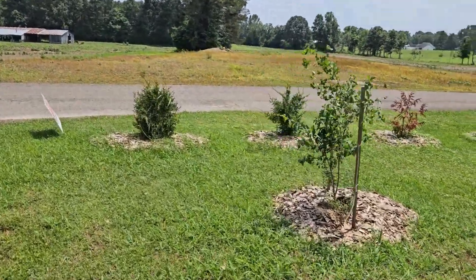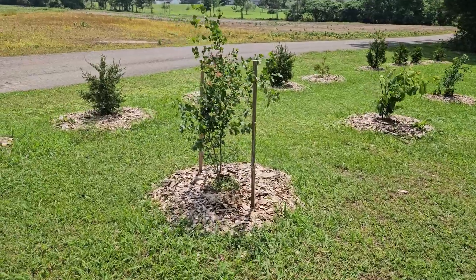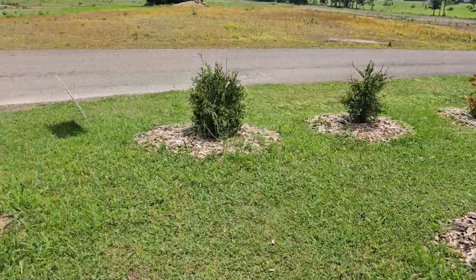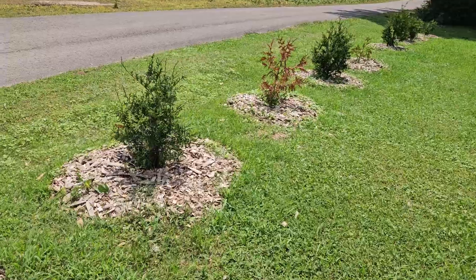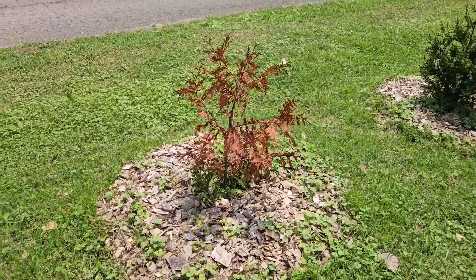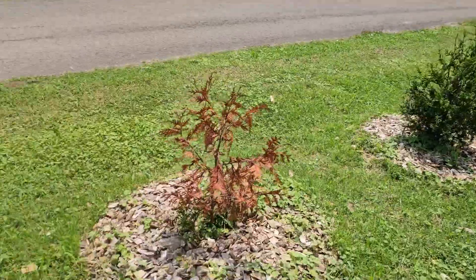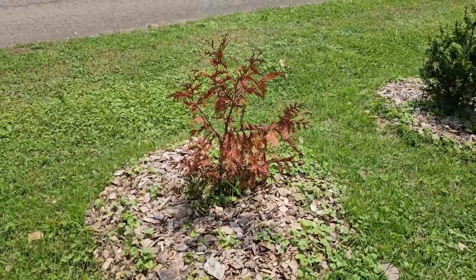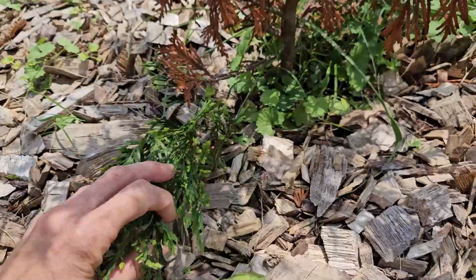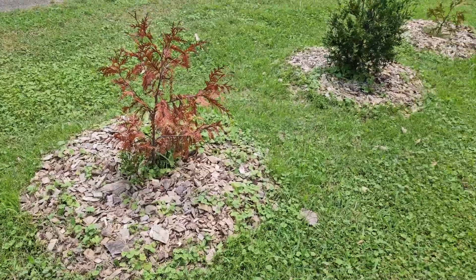I'm starting at the front of my property. I planted these first three about two years ago and then I planted these ten Thuja Green Giants last year. Unfortunately this one is dying. I did contact the company and they told me to wait a month to see if the winter bronzing goes away like it did with most of the others, but it's not growing, it's not turning green again. There is some green growing down here so I'm wondering if it'll come back, but I don't think it will — they'll probably send me a new one.